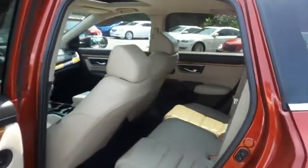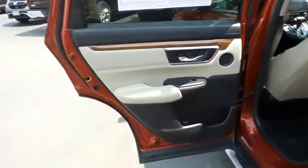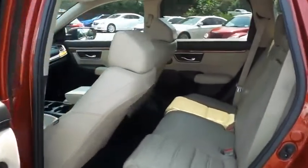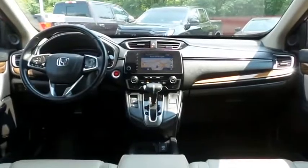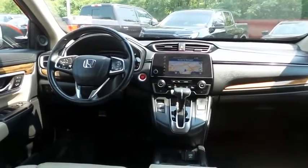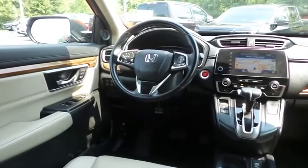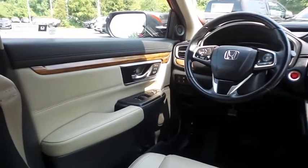This all-wheel drive SUV comfortably seats five with plenty of rear passenger space. The CR-V Touring comes fully loaded with heated power front seats, memory driver's seat, reverse camera, keyless push-button engine start, dual-zone climate control, and rear air conditioning.